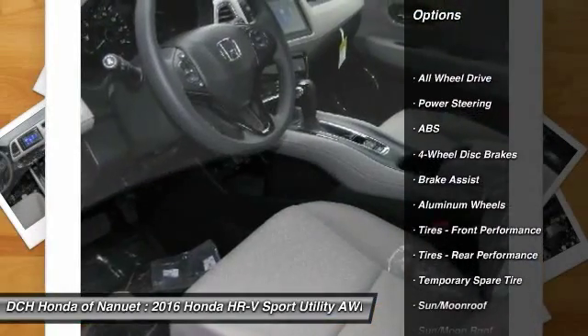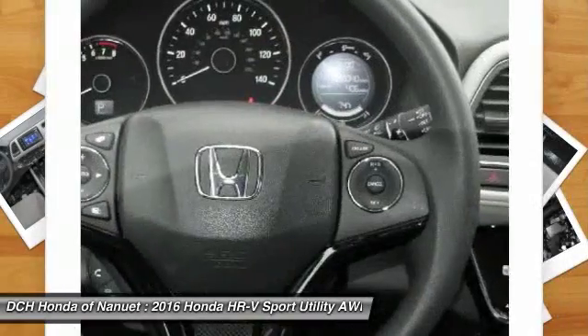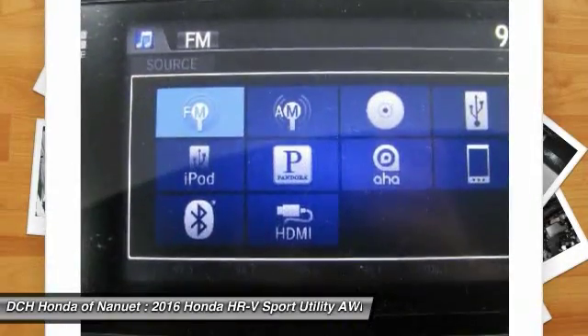Keyless entry, steering wheel audio controls, anti-lock braking system, traction control, all-wheel drive, Bluetooth, moonroof, adjustable steering wheel, power steering, cruise control.